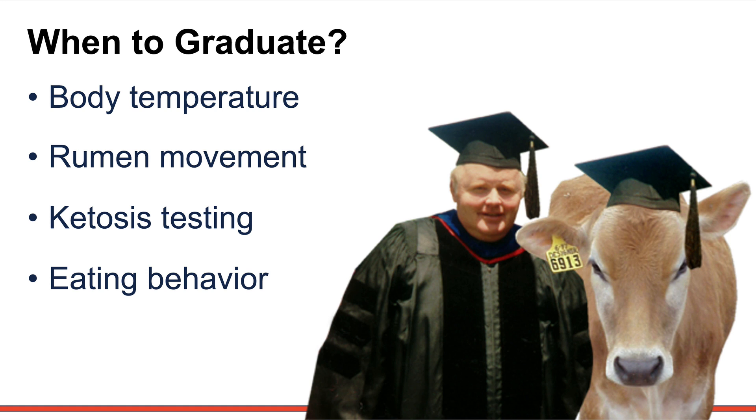The next question is when should cows graduate from the fresh cow program into the high group or the heifer ration? One: when body temperature has returned to normal, indicating no subclinical infection in the uterus, mammary gland, or foot and leg area. Two: when the cow has normal rumen movements — one to two cycles per minute via stethoscope indicates good rumen function. Three: a ketosis test via milk or urine to check for the presence of ketones. Four: observe her eating behavior — does she attack the feed aggressively? We could also look at uterine excretions for signs of retained material or low-level infection. When all body signals are right, we can move this cow to the next group.